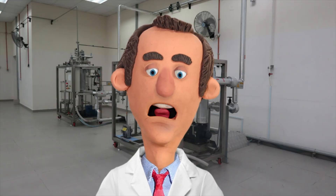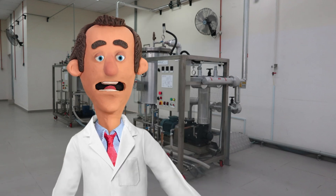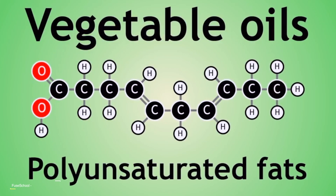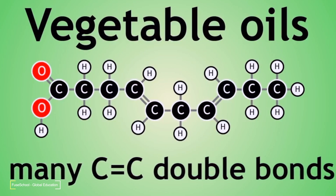The hydrogenation process for palm oil takes place in a series of steps. First, the oil is heated to a high temperature, typically between 180 and 220 degrees Celsius. This helps to break down the double bonds in the oil, making it more receptive to hydrogenation.